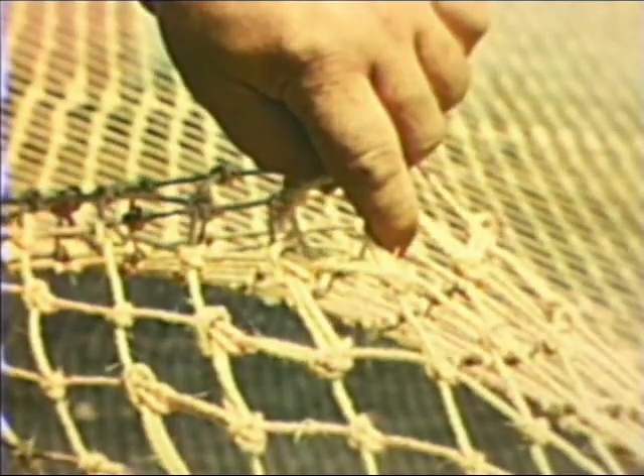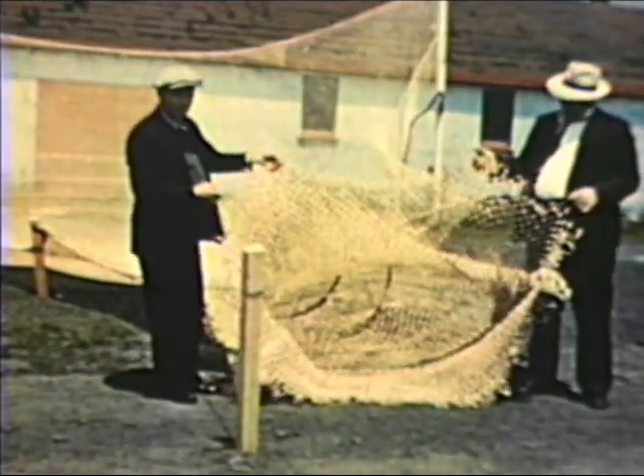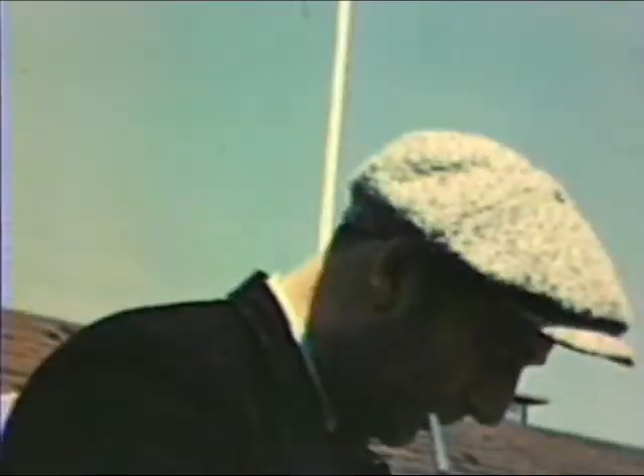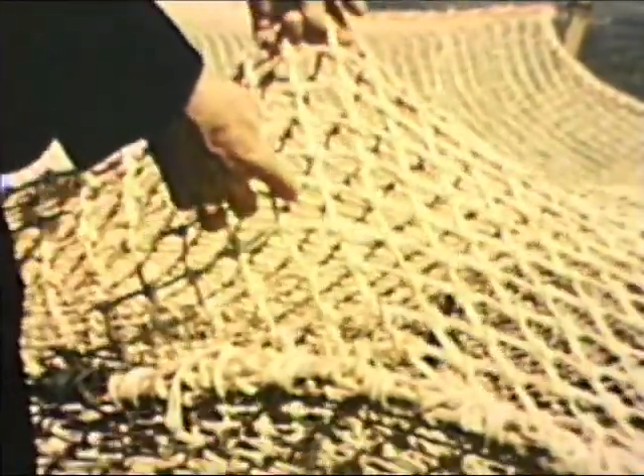Where the parts of the net are joined, the twine is doubled. At the cod end, the mesh is heavier, smaller — about 3 inches — and doubled for strength. The end of the net, called the cod end, will hold 5,000 pounds of fish.